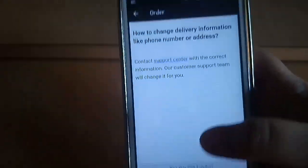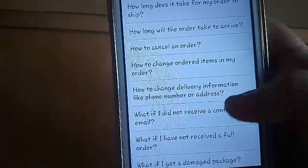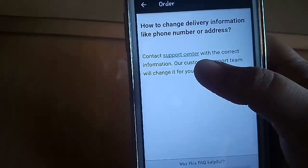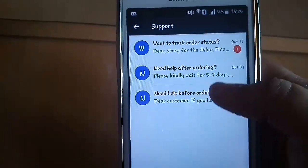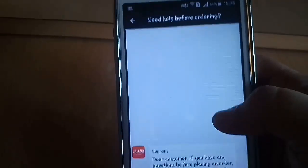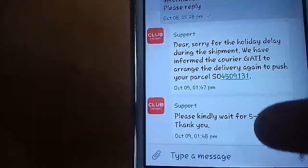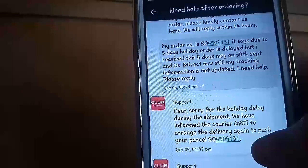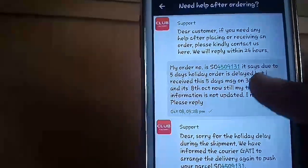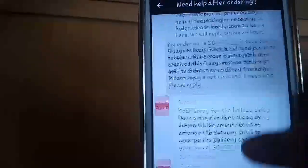Click on any of the help topics — for example, 'how to change delivery information like phone number or address' — it says contact the support center. Now I'm going to contact the support center. They reply within a fraction of minutes, really. I had texted them about my order, and it said due to a 5-day holiday it is being delayed. They had then informed me that my order is being stuck in customs.